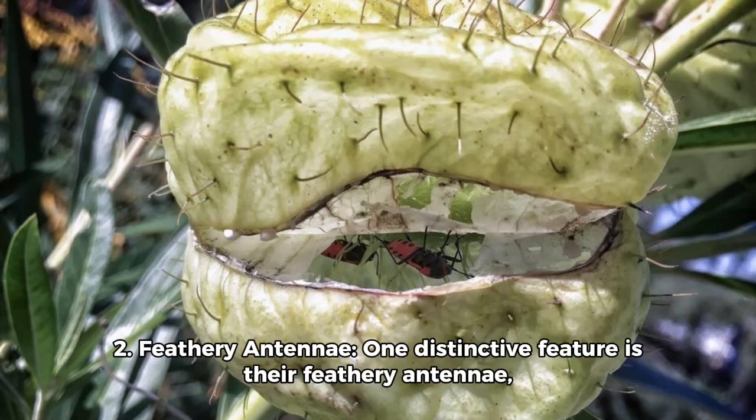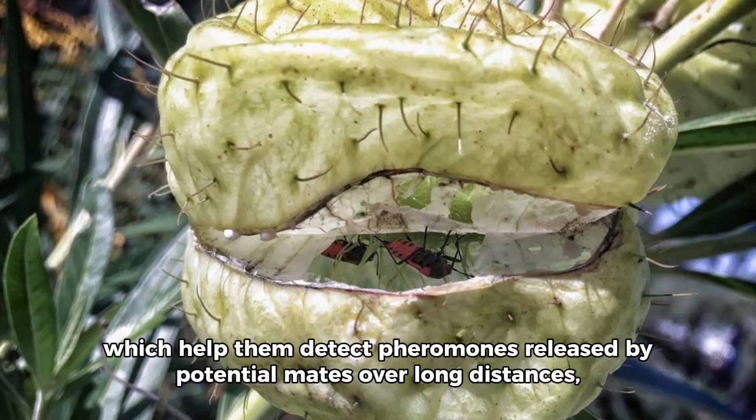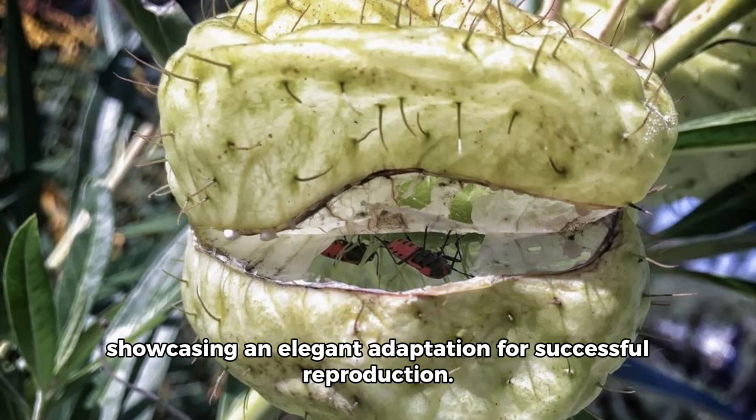Number 2: Feathery antennae. One distinctive feature is their feathery antennae, which help them detect pheromones released by potential mates over long distances, showcasing an elegant adaptation for successful reproduction.